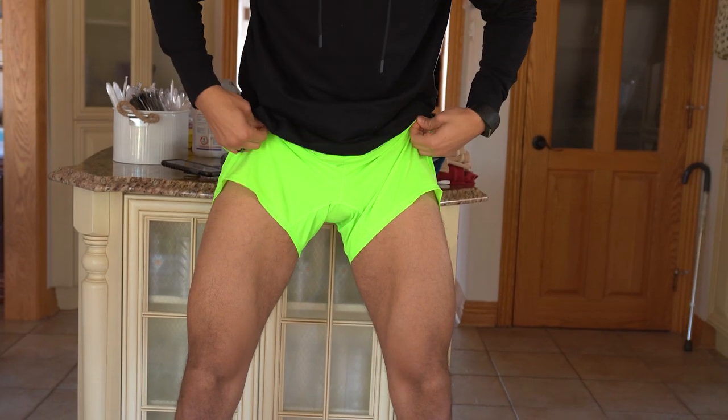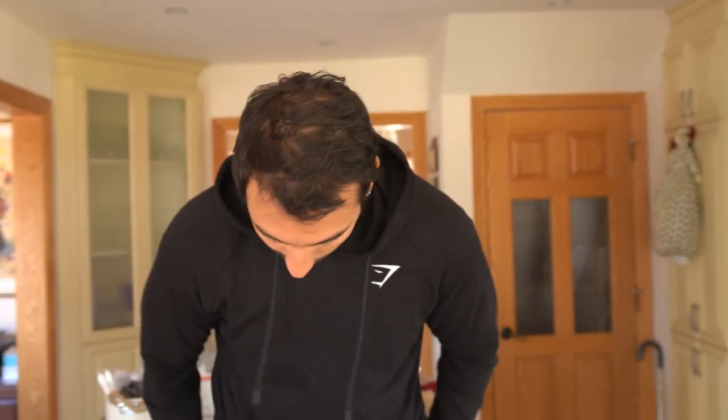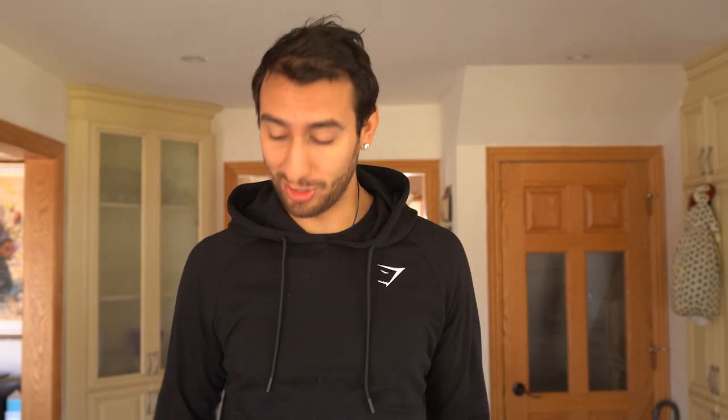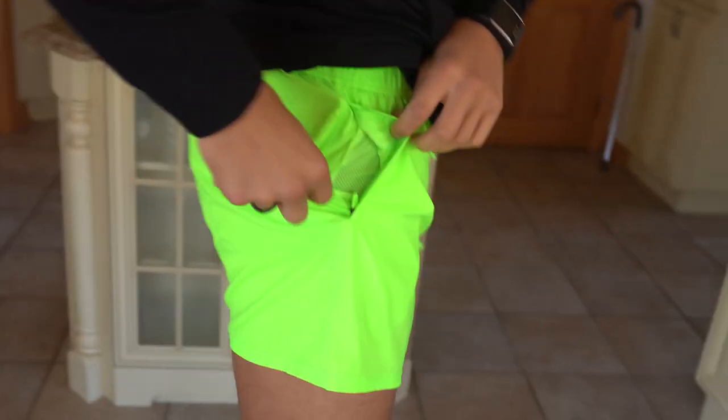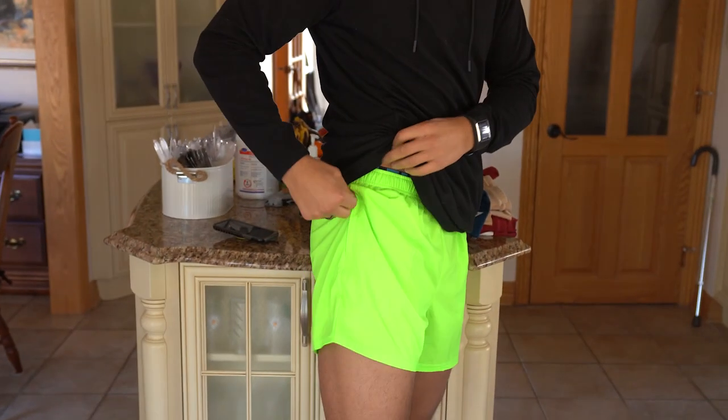The Arrival shorts are true to size on the waist — I don't even need to tie them. At five inches they hit mid-quad, and with my long legs that's still a reasonable length. Super comfy for all fighting movements. I like the vibrant colors like lime green and neon orange — very summer/spring energy. There are two zippered pockets with mesh inside on each side but no back pockets, which is ideal for running and drilling with a partner so nothing catches.